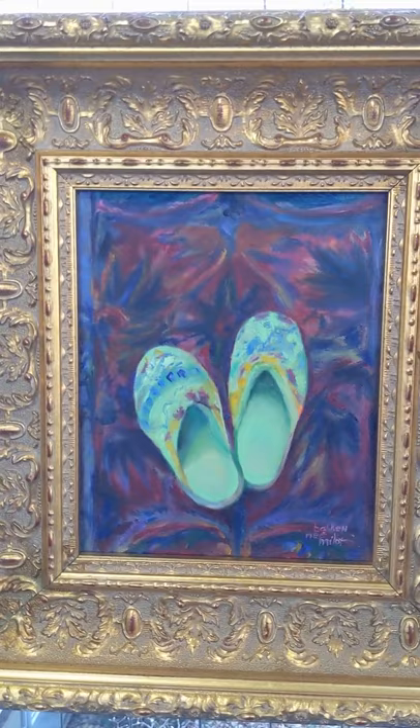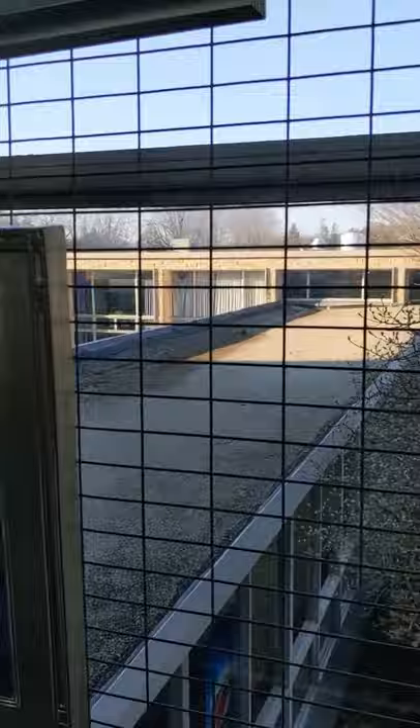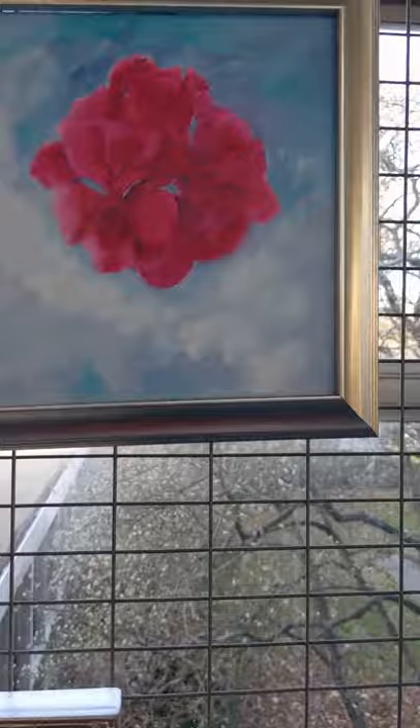This is a study of the primaries. Some slippers. Trivial. Floating flowers.